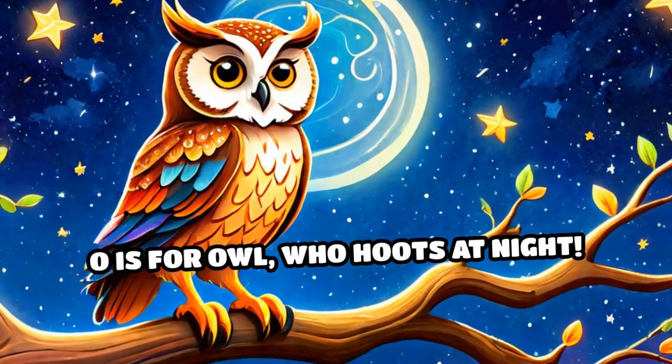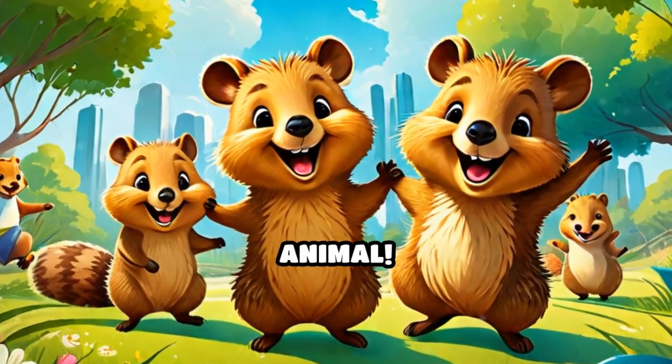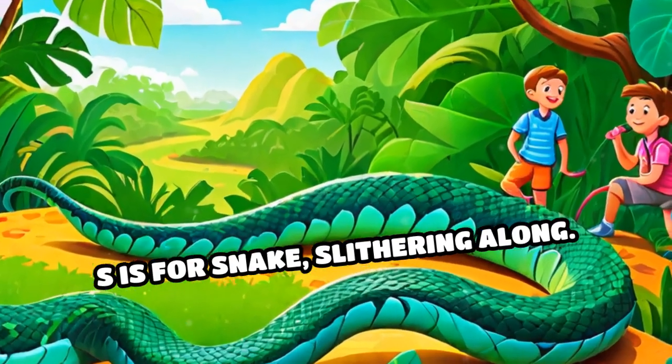O is for owl, who hoots at night. P is for penguin, waddling on ice. Q is for quokka, the happiest animal. R is for rhino, with tough skin. S is for snake, slithering along.